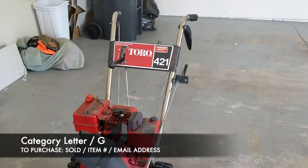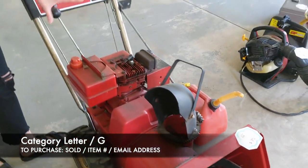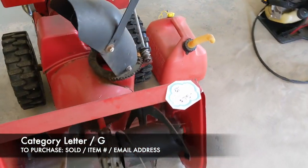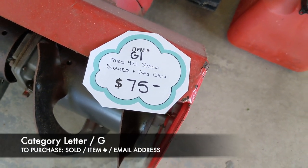It is in working condition. It is a little bit of an older one, so you'll see it does have some rust on here, but it is working — it's not going to be a brand new snowblower. This is only $75, comes with the gas can, and that's going to be item G1.